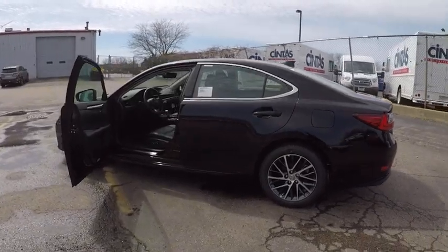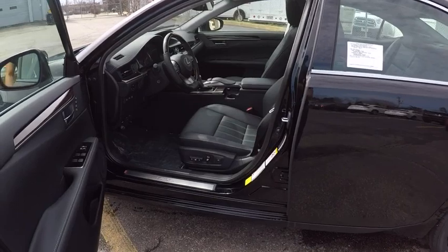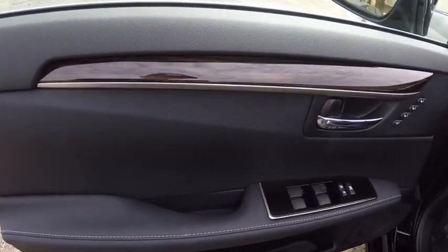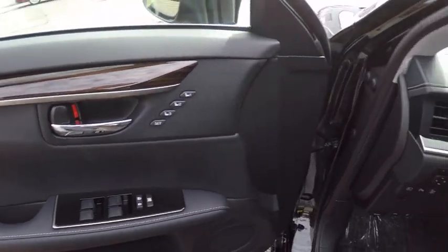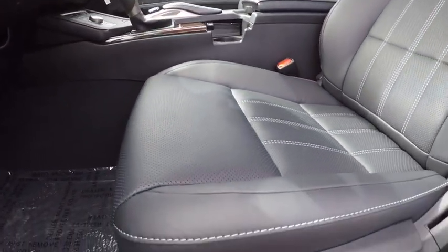This vehicle has less than 100 miles. Here are some of this vehicle's great options: traction control, stability control, power steering, child safety locks, trip computer, fog lights, clock, power brakes, tachometer, and rear floor mats.